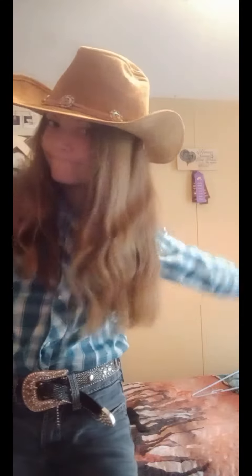The hat is the same way — I got it for Christmas from my grandma, so I really don't know what brand it is. And then my boots are Ariat boots. I love Ariat. Ariat and Wrangler are my two favorite brands.